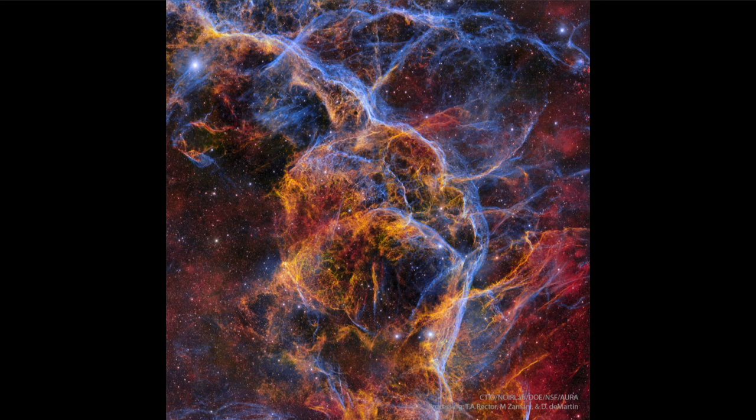Here today we get to see a remnant of a supernova that is still expanding outward after 11,000 years, when it would have been seen to explode and appeared as a bright point in the sky here on Earth.